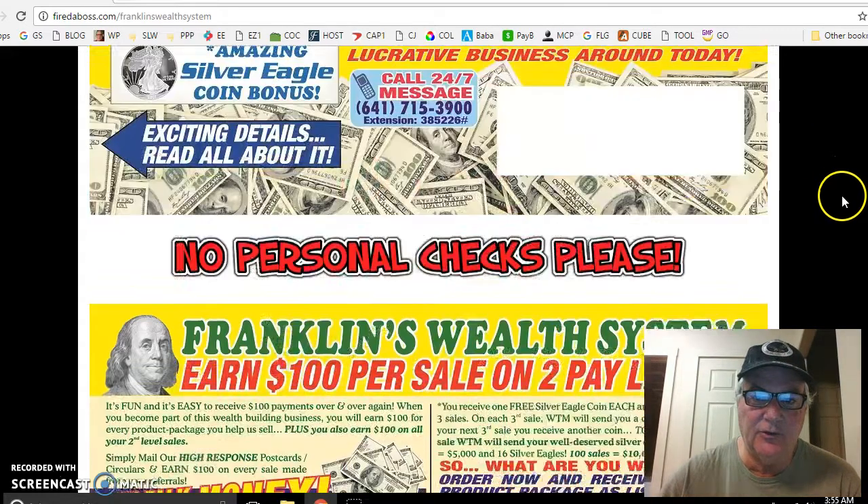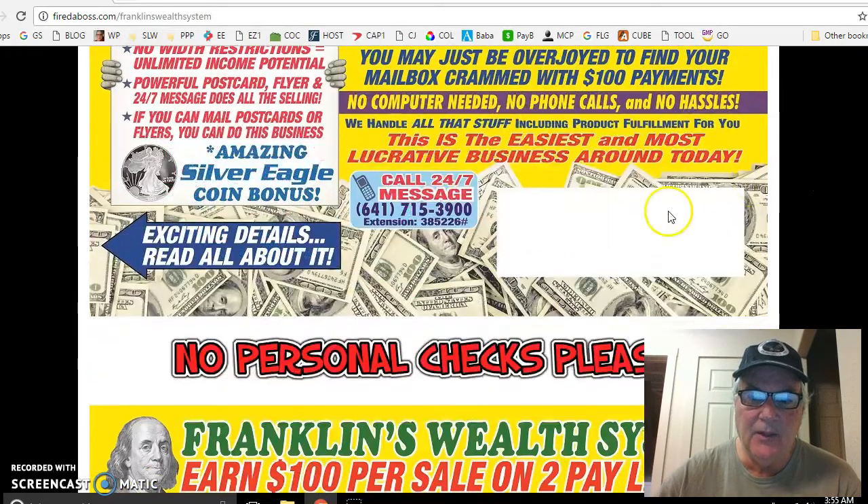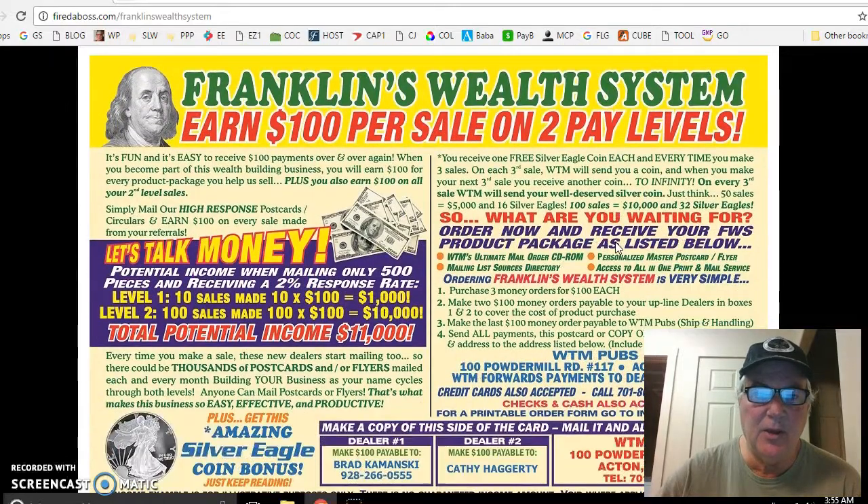Look how beautiful this postcard is — this is side one. This is where you put your stamp here, and this is where you put your peel and stick label. Look how beautiful these cards are. These things are going to stick out better than anything coming into your mailbox, or anybody else's mailbox for that matter.